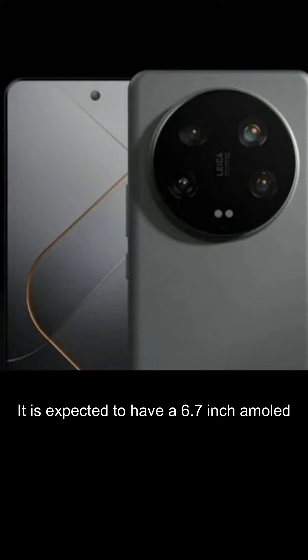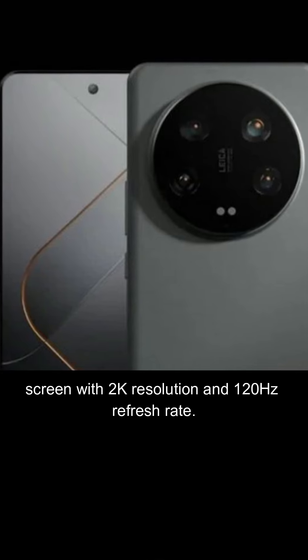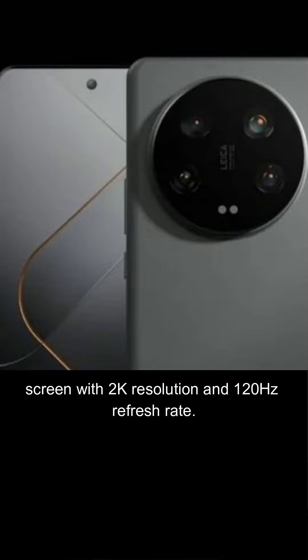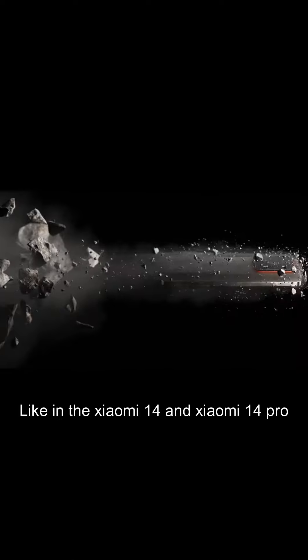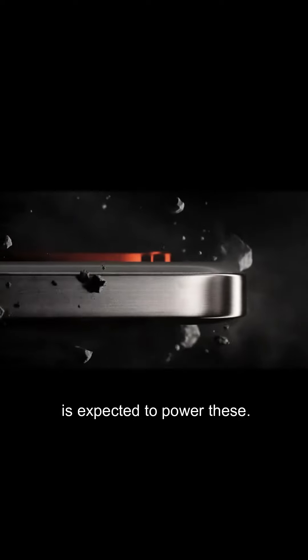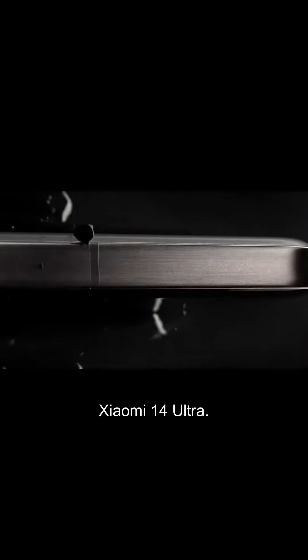It is expected to have a 6.7-inch AMOLED screen with 2K resolution and a 120Hz refresh rate. Like the Xiaomi 14 and Xiaomi 14 Pro, the Qualcomm Snapdragon 8 Gen 3 SoC is expected to power the Xiaomi 14 Ultra.